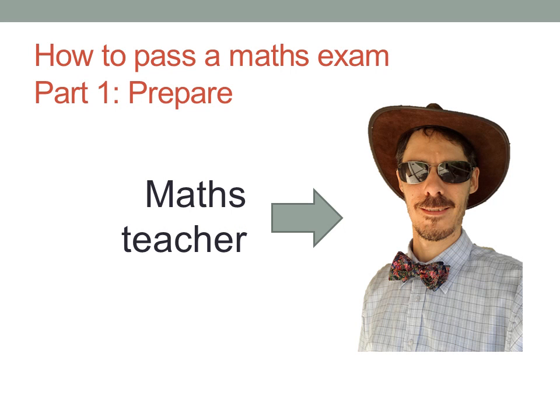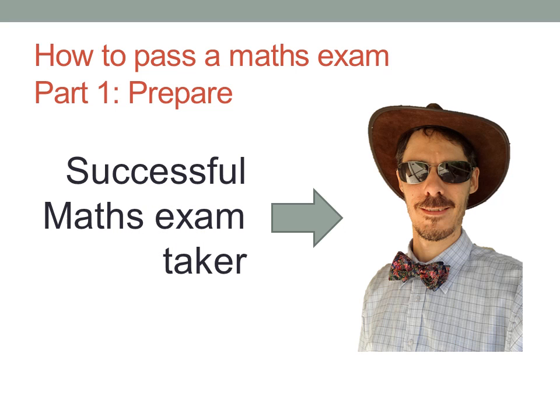I am a maths teacher with an honours degree in mathematics. I am a successful maths exam taker. In this video, I'll explain the kind of preparation you need to do, from the very beginning of your course right up to the day of the exam.